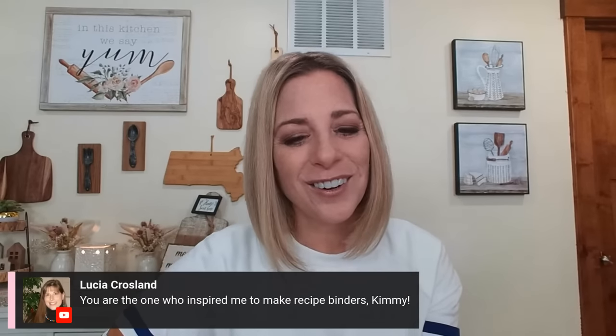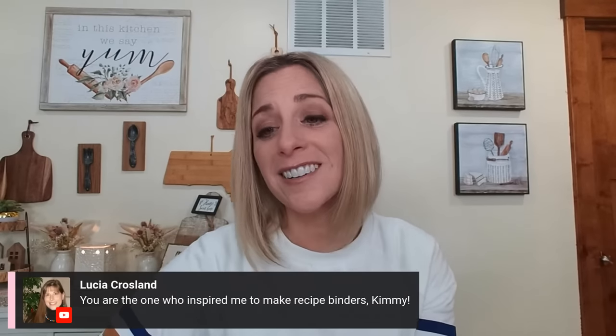Lucia, you are the one who inspired me to make recipe binders — they are such a big help. They're so fun and motivating. Mine are actually all taken apart right now because of working on the cookbook — they're in a basket over here in sections for the cookbook.